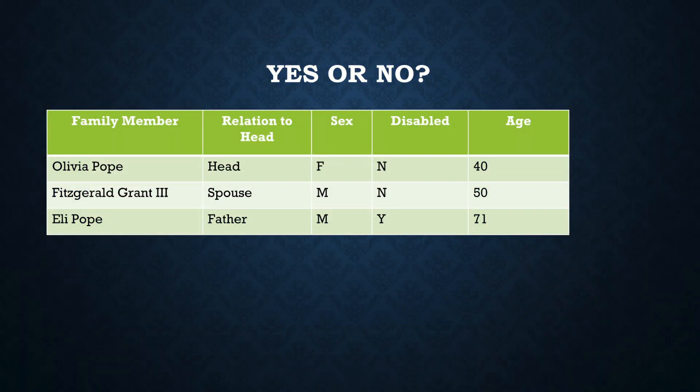Now, I want to use this example — join along with me. Yes or no? Does this family qualify for the elderly or disabled deduction? We have Olivia Pope, who's the head of household. She's not disabled and she's 40 years old. We have her husband, Fitzgerald Grant, who is 50 years old and not disabled. And we have Eli Pope, who is her father — he's disabled and he's 71 years old. So the answer is going to be no.